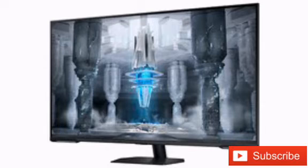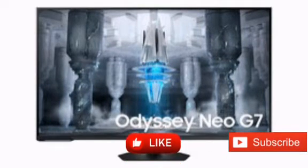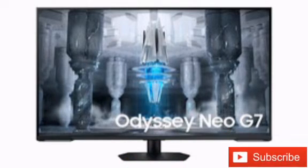For the 16-to-9 fans, Samsung is now introducing a 43-inch Odyssey Neo G7 with the proprietary Quantum Mini LED technology and 4K resolution.